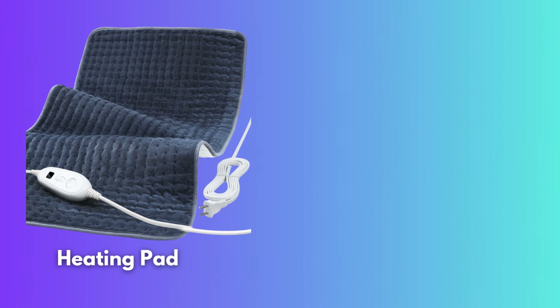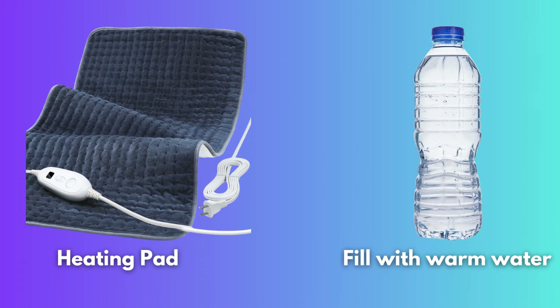Heating pads are a great option since they allow you to keep a steady temperature. But if you don't currently have one, filling up a bottle with some extra warm water should do the trick. If heat is just not doing it for you, that's when we can reach for some common household medications.